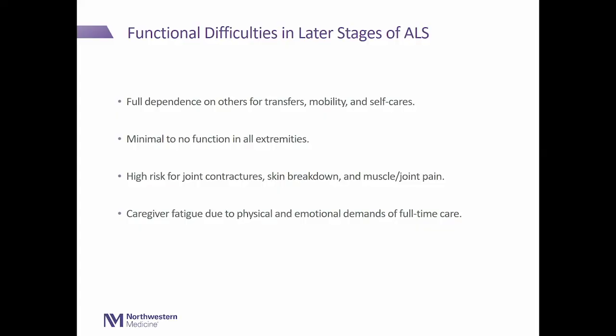Joint contractures, skin breakdown, and pain are crucial focuses in the final stages. There is also significant caregiver fatigue due to the physical and emotional demands of full-time care. Families want to show their love, but some boundaries need to be set, and sometimes we help problem-solve through that — finding creative solutions to make sure everybody's needs are being met.